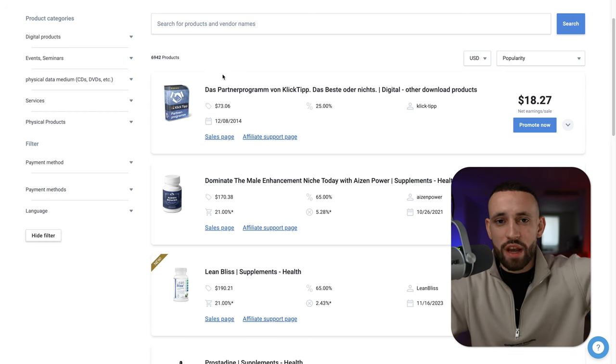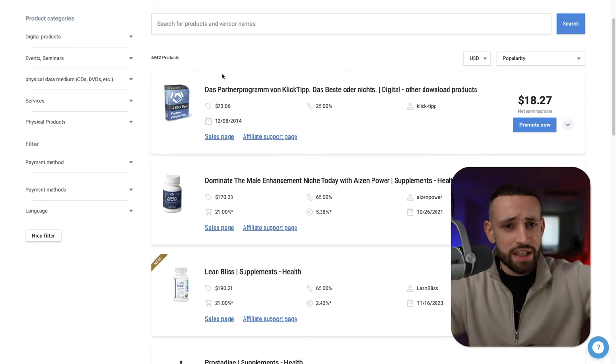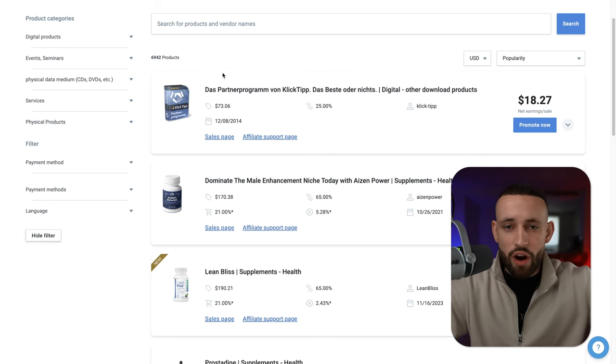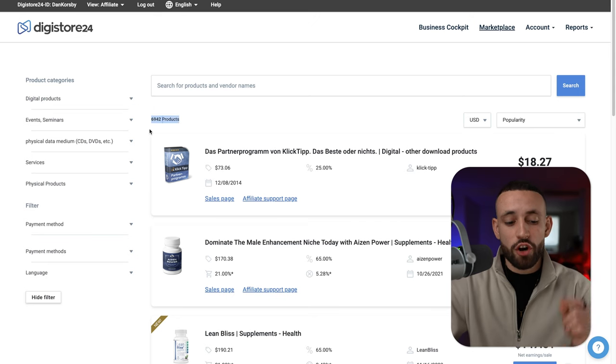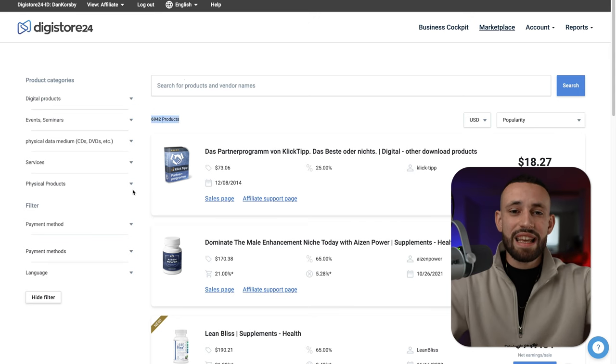You just start taking this packaging, put it into a structure that is actually working and profitable, and you will start making profits — that's what I want to show you in this video. One very important thing: most of these products are German products because this is mainly a German platform. If you are German-speaking or from a German-speaking country you have a huge advantage on Digistore24. Otherwise, just filter for English products.